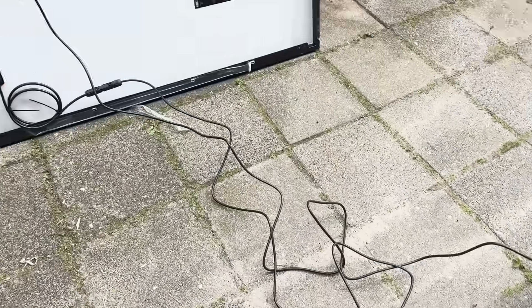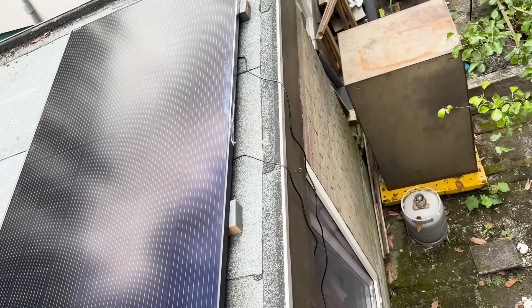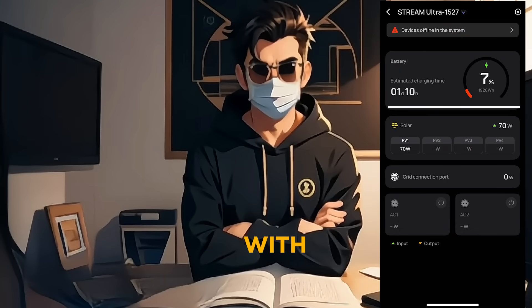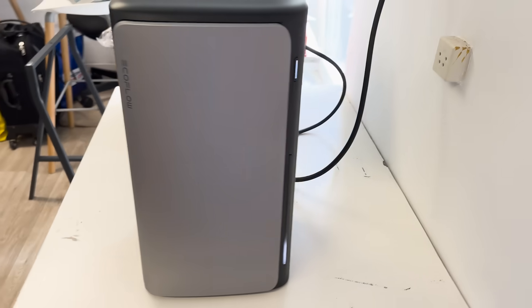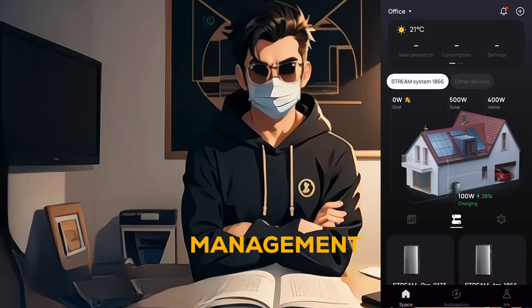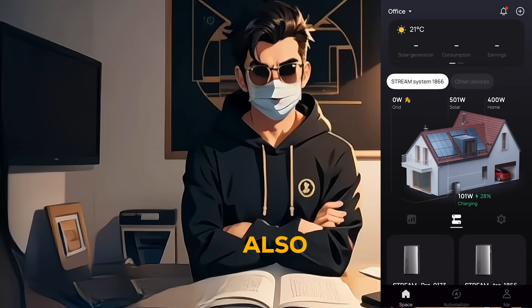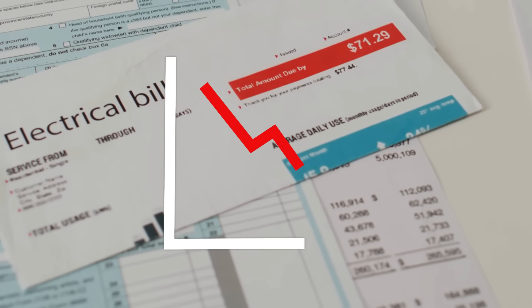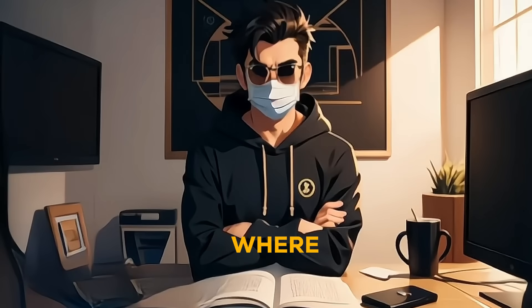I've connected just one solar panel so far, and it's not exactly the sunniest day — it's a bit cloudy and overcast. The app is showing 7% charged, with PV1 generating around 70 watts. Even on a day like today, it's still generating some power, and it's just the beginning. This AI-powered management not only keeps you informed, but also helps you make smart energy choices, reducing your reliance on the grid and lowering your electricity bills.